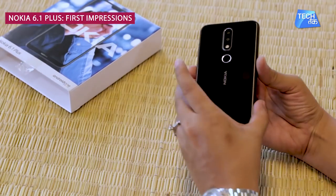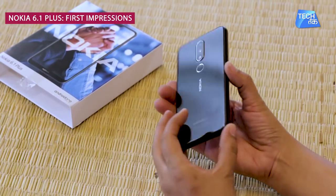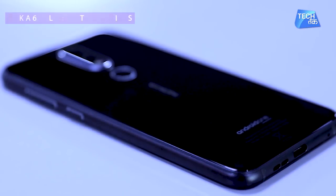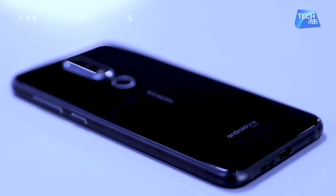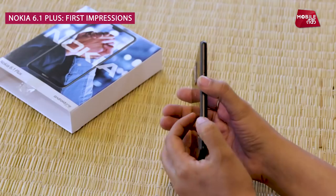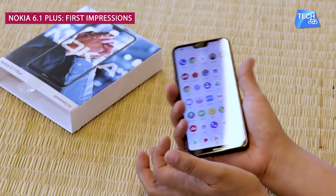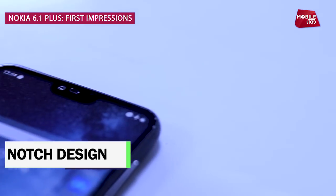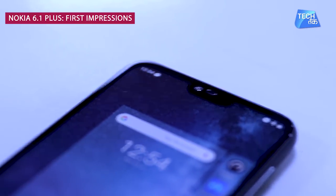This is the Nokia 6.1 Plus — it's a very beautiful phone. The first impressions are actually very amazing. If you compare it, it's like the iPhone X in terms of compact design. Nokia has done a great job on the design of this smartphone. It gives a very premium feel and look in the hand, and the notch design gives a very smart look to this smartphone.